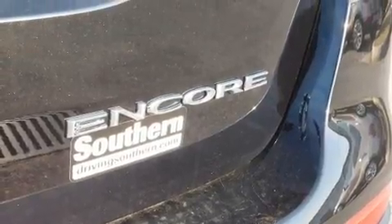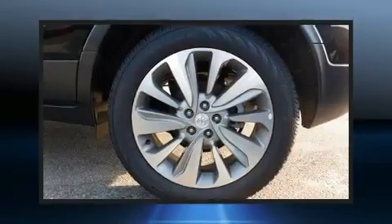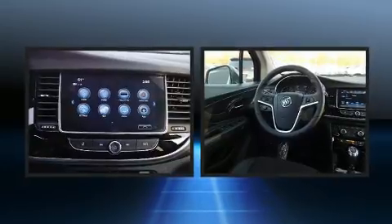This model accommodates five passengers comfortably and provides features such as delay off headlights, a tachometer, a trip computer, heated door mirrors, and one-touch window functionality.